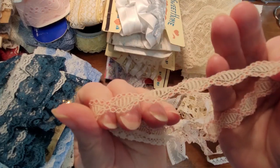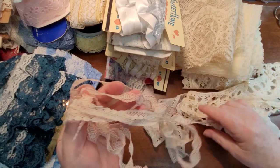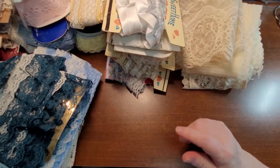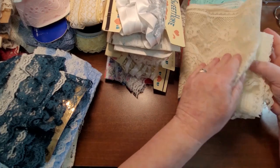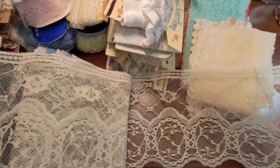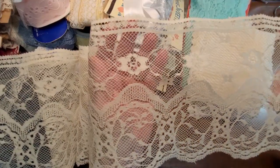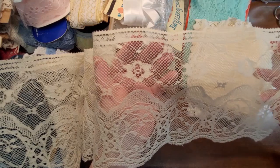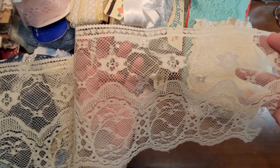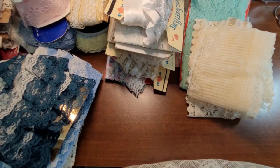I'm not sure how well you can see that, but there's probably a yard or more of some of this stuff. And then this is really, really wide stuff — I love this, this is just gorgeous. It's probably six, seven inches wide, and there's about a meter, a little over a meter of it.